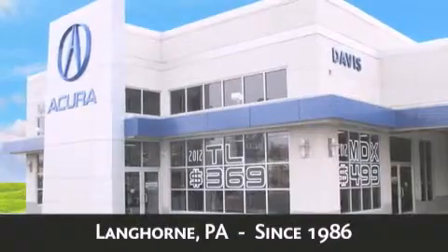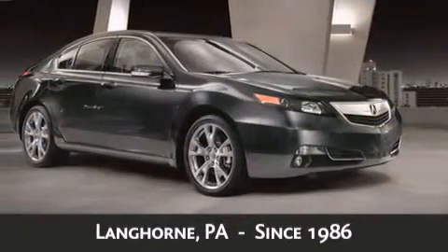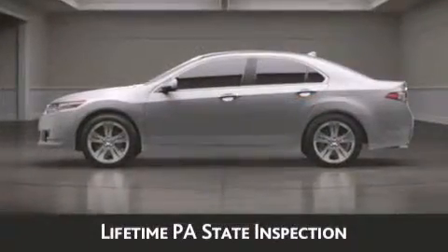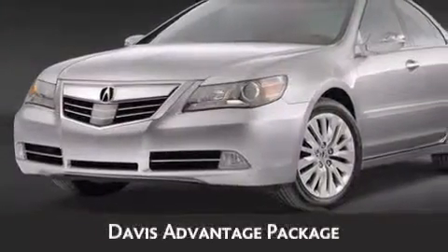As always, when you purchase a vehicle from Davis Acura you will receive lifetime car washes, lifetime Pennsylvania state inspection, free oil changes and free loaners for life. These are just a few of the added benefits of the Davis Advantage Package.